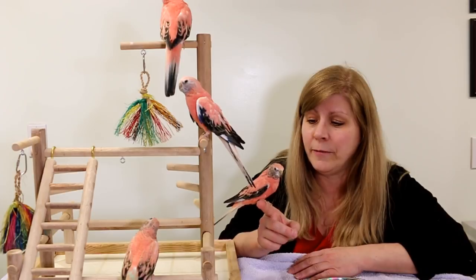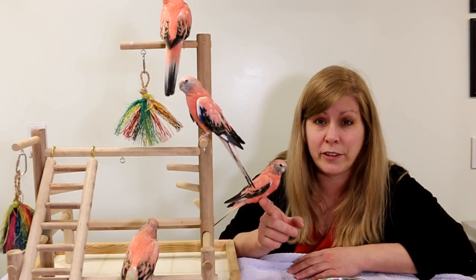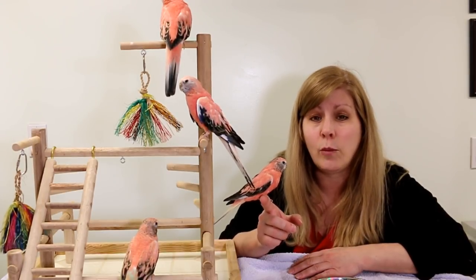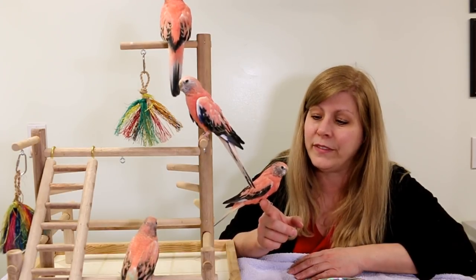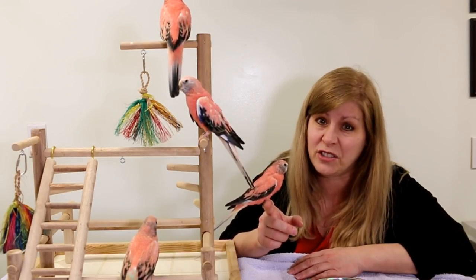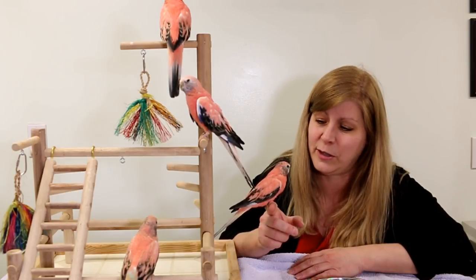Now these birds, they like everybody — every member of your family. So they're not like a one-person bird like some birds can be. They go to anybody, even strangers. They're very, very, very sweet.